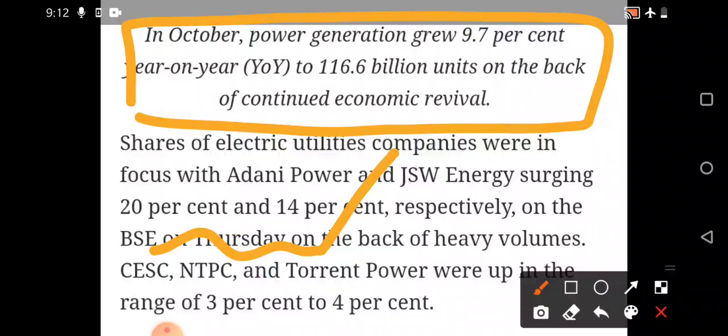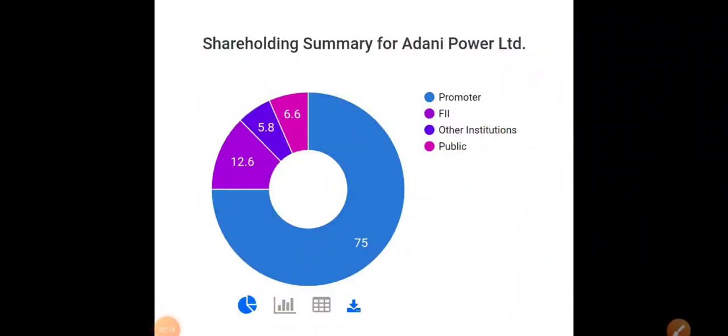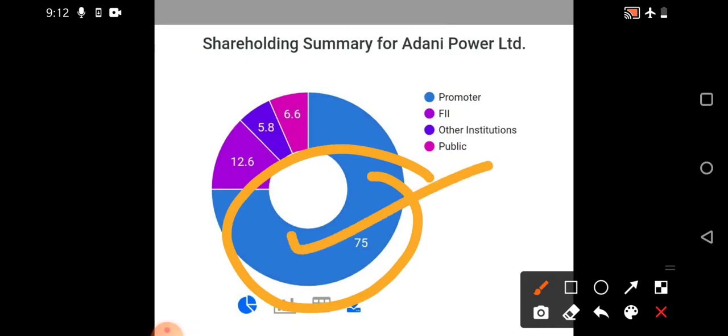We'll also see the basic shareholding pattern to understand how much the promoter is holding and how much institutions are holding. In the shareholding pattern, 75 percent is with the promoter. One major negative aspect of any Adani stock — whether Adani Power or Adani Green — is pledging. In Adani Green, Adani Ports, and Adani Enterprises, pledging has been reduced, and in Adani Power as well, pledging has been reduced by almost one percent, which is a positive development.